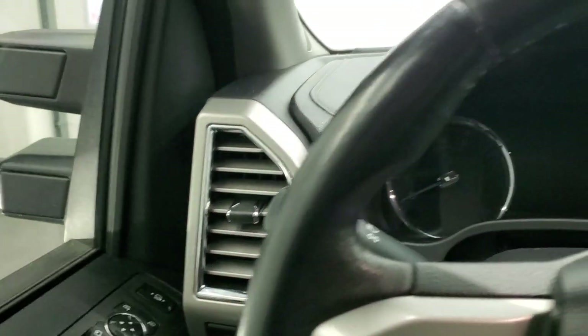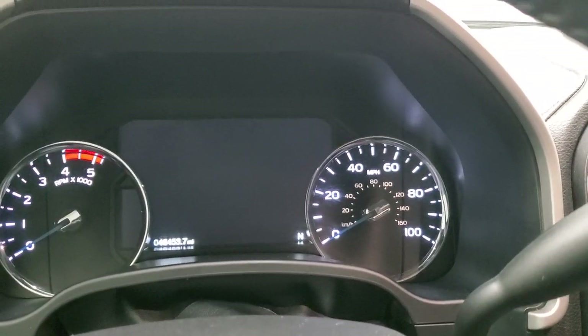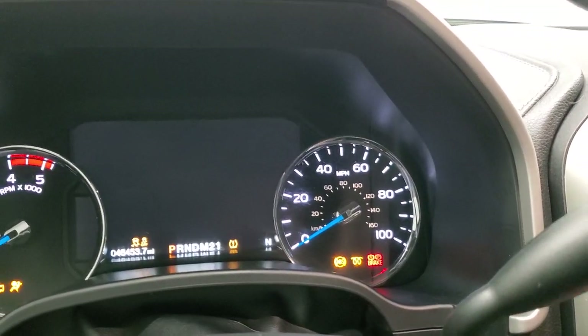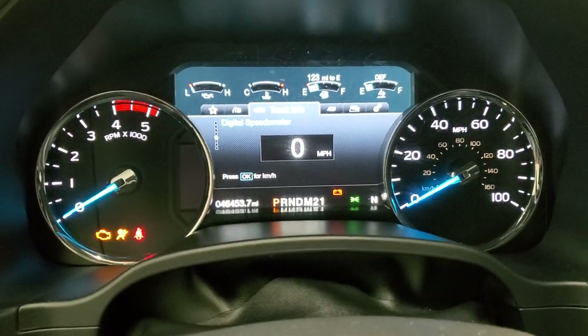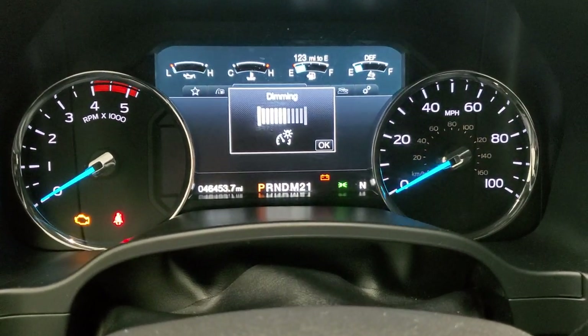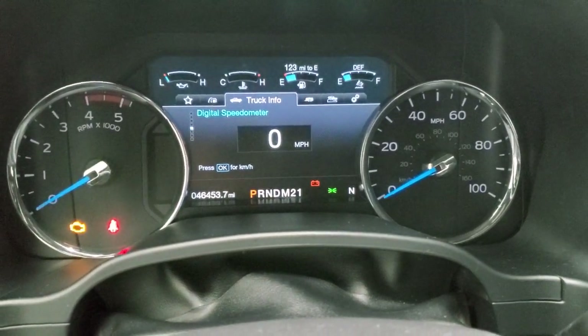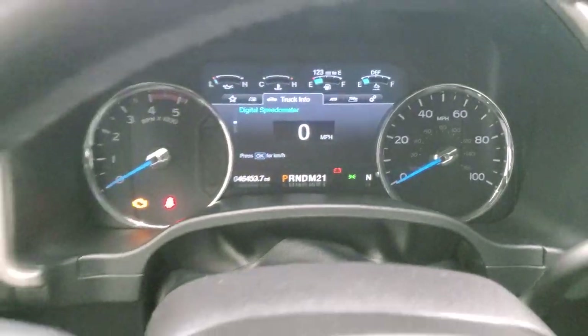The ignition has to be on for those mirrors to function, so I'll turn that on. We'll check out miles, radio, and everything that this truck has to offer on the interior. It shows the Built Ford Tough animation and the mileage reads 46,453 miles. You do get the digital speedometer. The instrument cluster is very nice and clean.